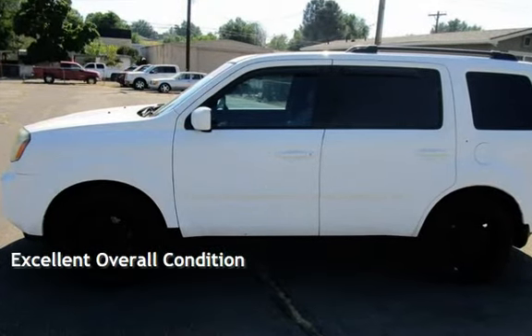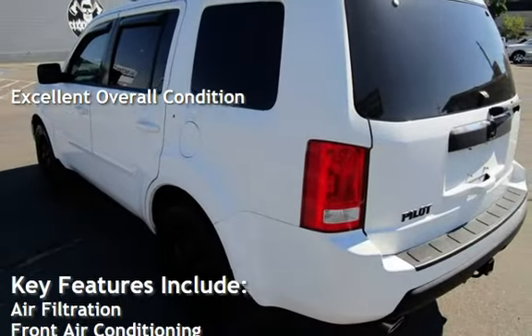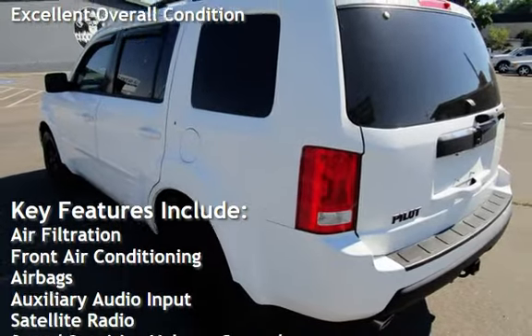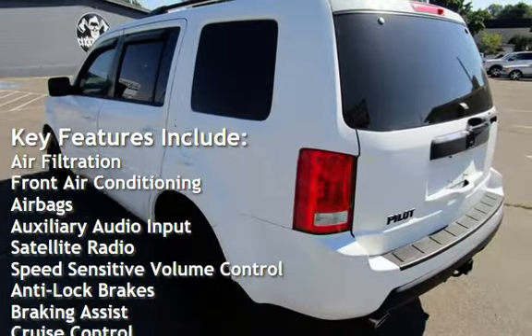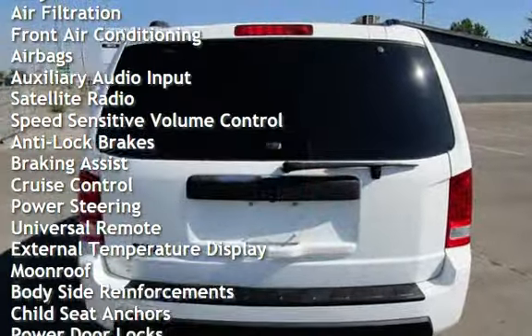This vehicle is in excellent overall condition. Key features include air filtration, front air conditioning, airbags, auxiliary audio input, satellite radio, and speed sensitive volume control.